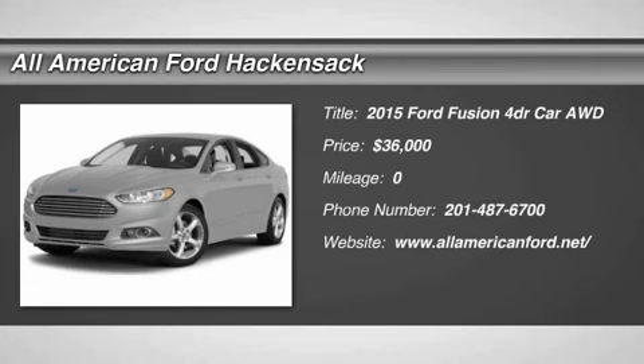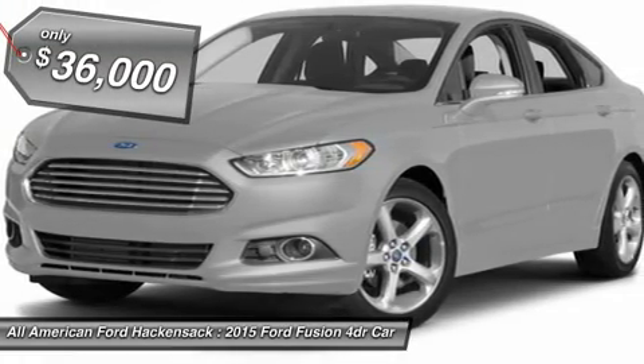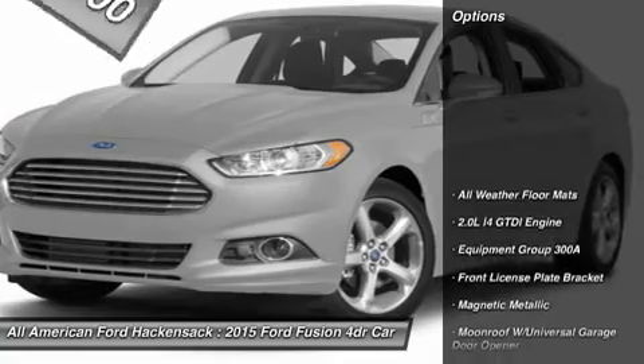The 2015 Fusion. You can have both impressive power and great economy in a Fusion, and it's priced below $40,000. Here are some of this vehicle's great options.